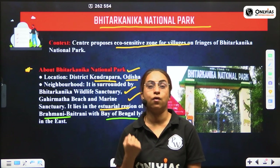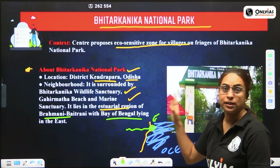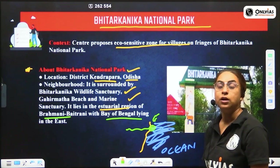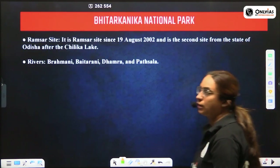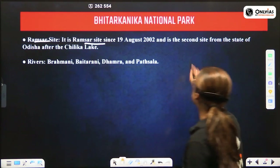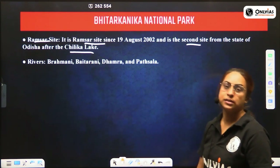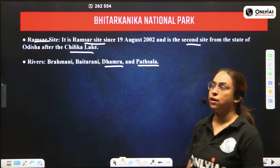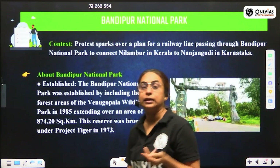This estuarial zone is a habitat for birds, has significant carbon sequestration properties, and contains wetlands. Bhitar Kanika National Park is also a Ramsar site — it is the second such site from the state of Odisha after Chilika Lake. Chilika was the first. The rivers draining into this park include Brahmani, Baitarni, Dhamra, and Patshala River.